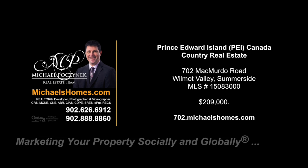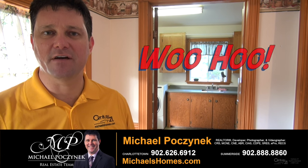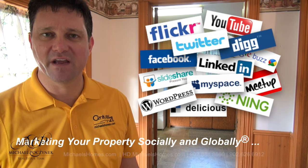Hello and welcome to Michael's Homes HD, Prince Edward Island's number one source for high-definition real estate video. Hello and welcome to your new Prince Edward Island country home in my 24-hour-a-day open house. I'm Michael Posnick with Century 21 Northumberland, marketing your property socially and globally.